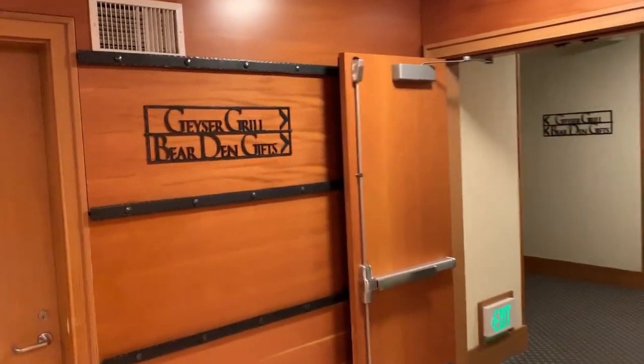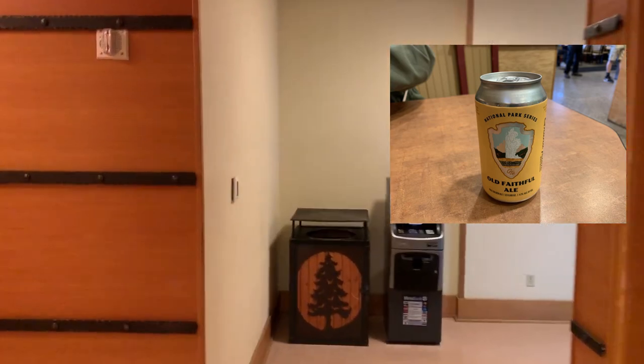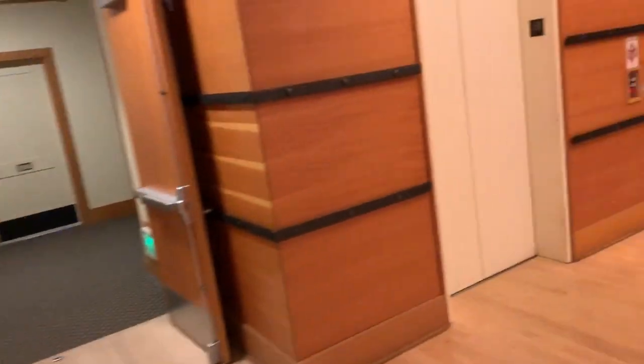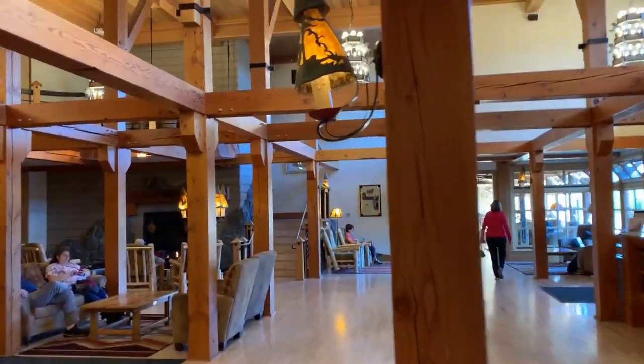If you're looking for the gift shop or the Geyser Grill, which is a quick service restaurant, it's kind of hidden back here around the corner. You have to take a right down there — that's where it is on the map. They also have some Old Faithful branded beer there if you're interested. And they also have some vending machines, ice, and sodas down here next to the elevators. Directly across from the elevators is more seating area and also the Obsidian dining room down that hallway.